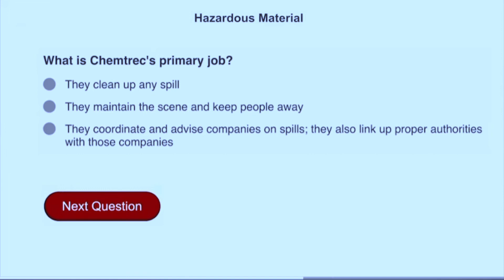What is CHEMTREC's primary job? They coordinate and advise companies on spills; they also link up proper authorities with those companies.